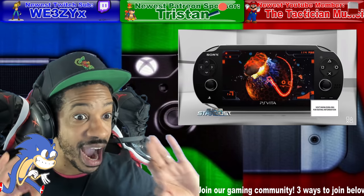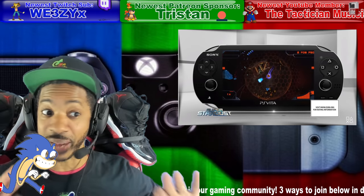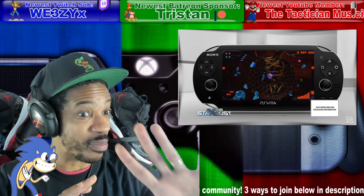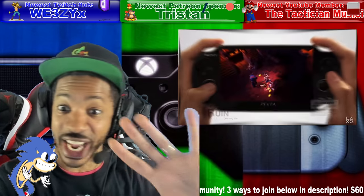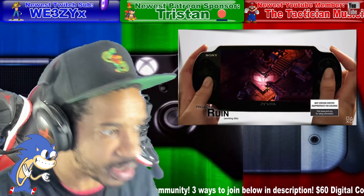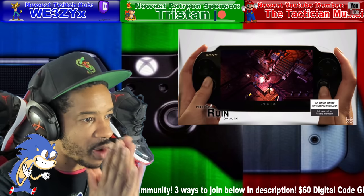There's some kind of PlayStation Vita-type device in the works that's working somehow with the PlayStation 5. Let me read the patent and then let's talk about it.